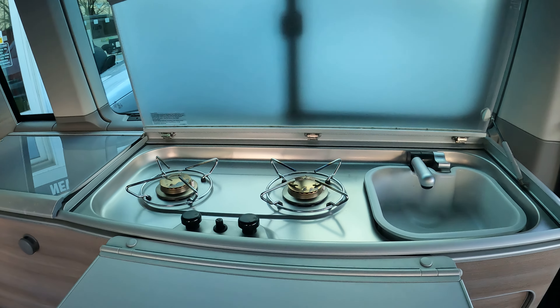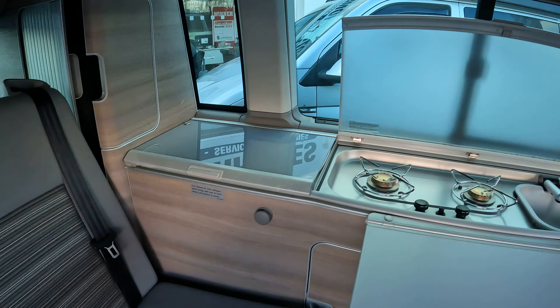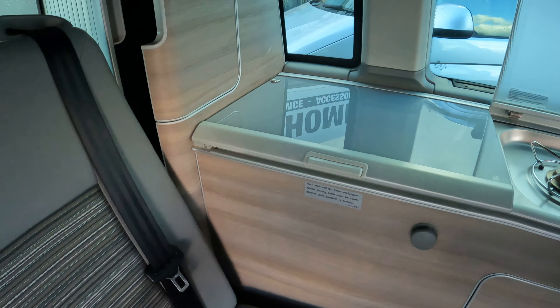You've got the two burner hob and sink. The fridge you can access from the top.